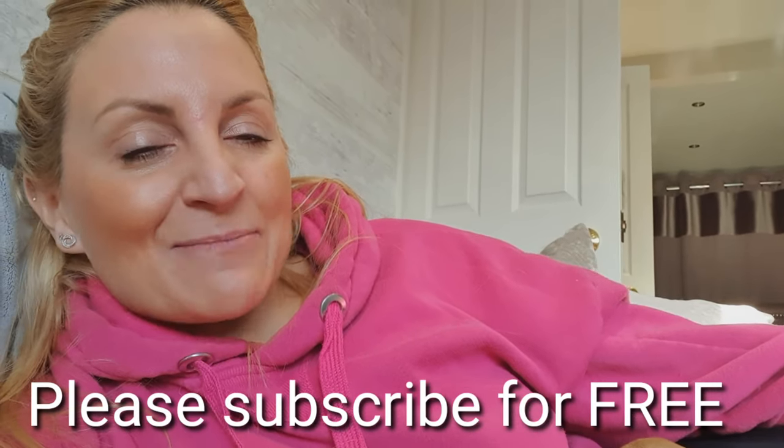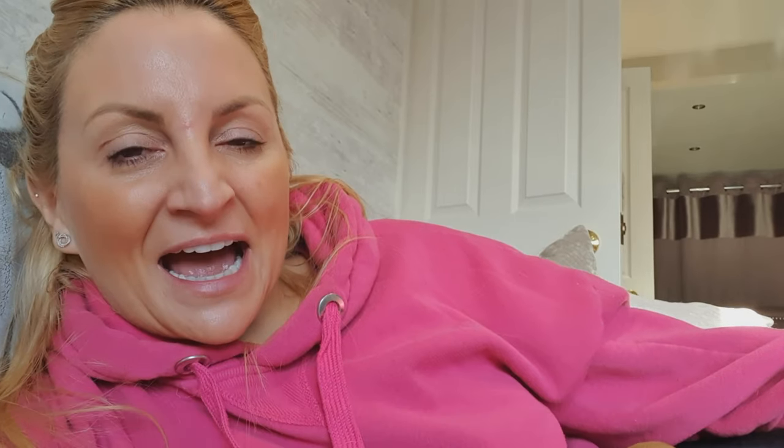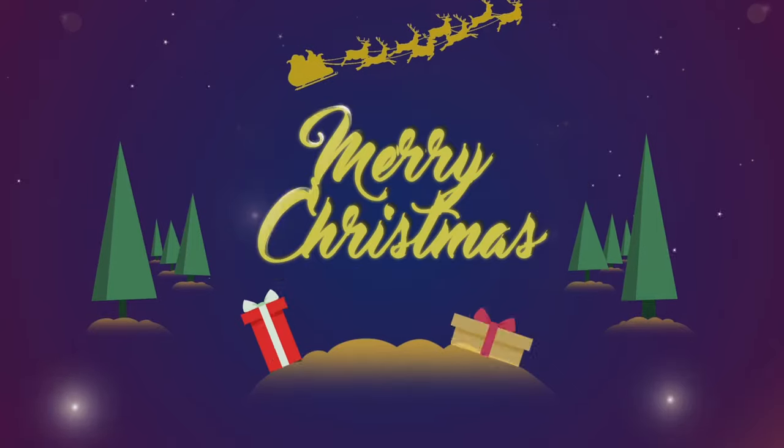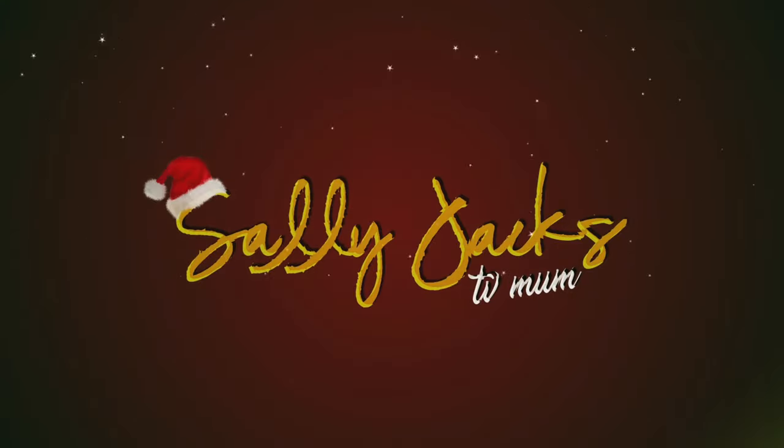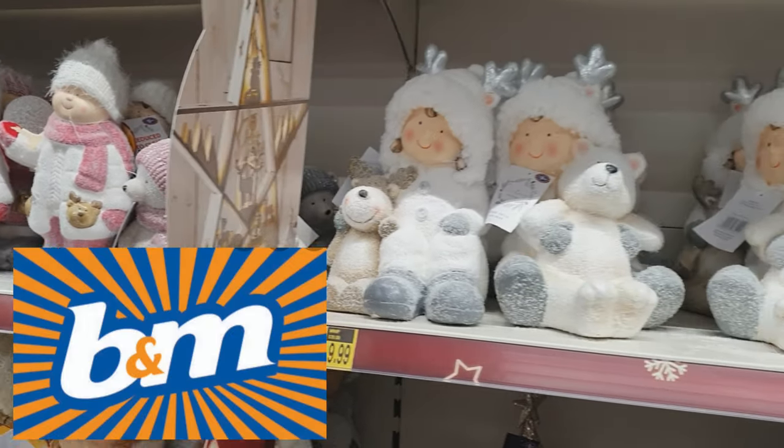Please hit that subscribe button and press that bell notification - I would love to have you part of the YouTube family. Take a look and walk into winter wonderland.